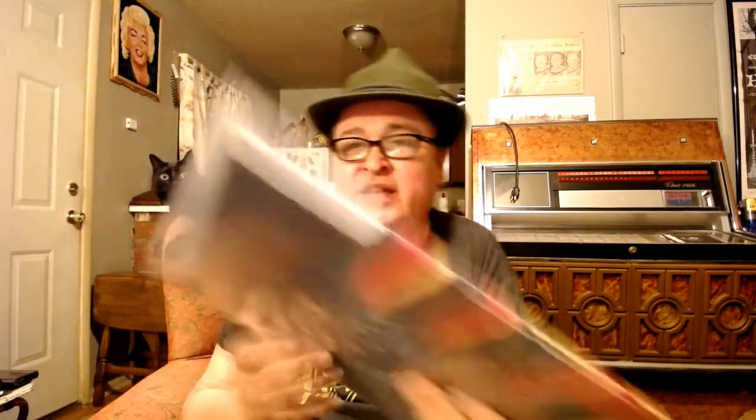Next we have Steely Dan's Greatest Hits. I haven't listened to this yet — I don't think I'm a huge Steely Dan fan but I wanted to check this out. It is a gatefold. Here are the Steely Dan twins or whatever they may be inside there.